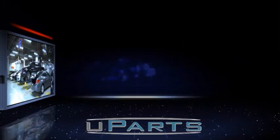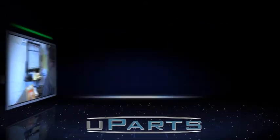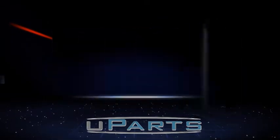Welcome to Uparts, the future of parts order management today. Here's what some of the top body shop operators are saying about their experience with the Uparts electronic parts ordering platform.